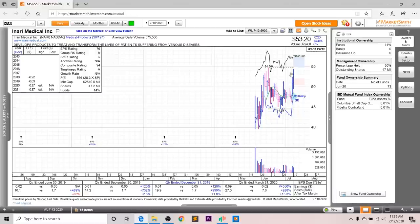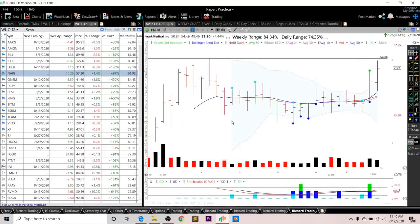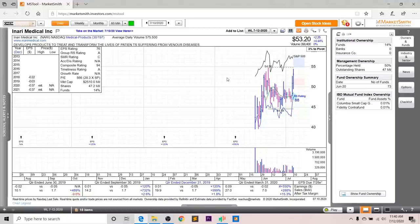Looking at the chart for NARI, it's in its IPO base at this moment. The pivot is 54.86, and the RS line is right near all-time highs — that's what the blue dot indicates, which is always a good sign before a breakout. Tesla, for instance, also had this signal before it broke out and increased 40% in just a few days. I want to see a breakout above the 54.86 level on above-average volume. You could also enter on Monday or early next week on the green dot setup if that's in your rules.